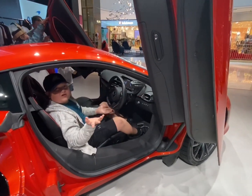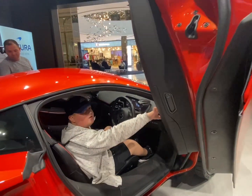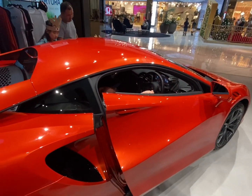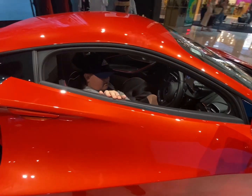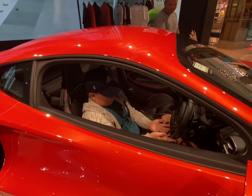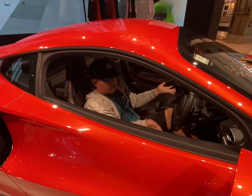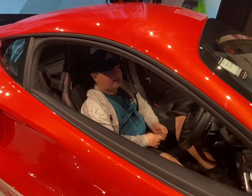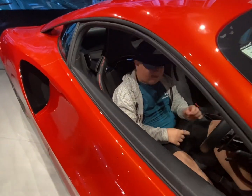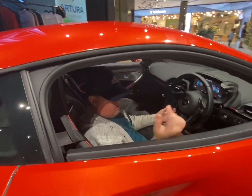So this is the McLaren Artura — it looks really nice and you can see the doors go up and down, butterfly doors. This is a really nice McLaren. Does it have a price tag on it? That one is $270,000 — it's about $400,000, this one.